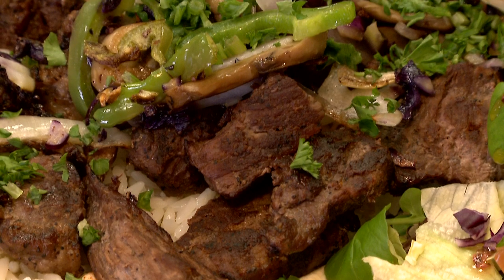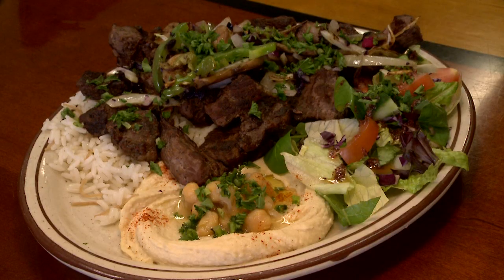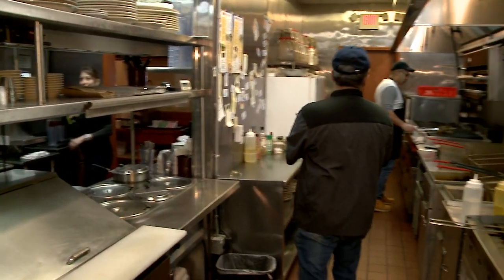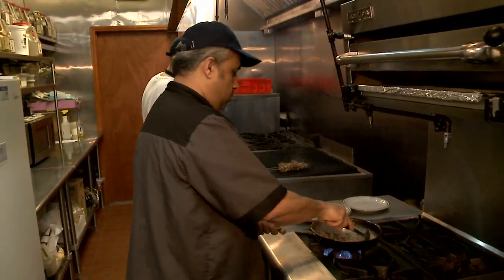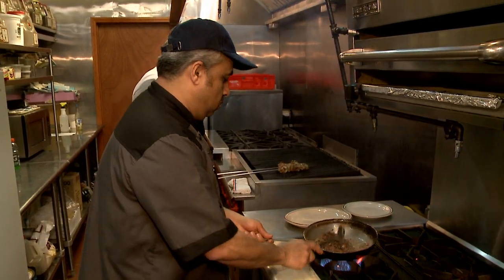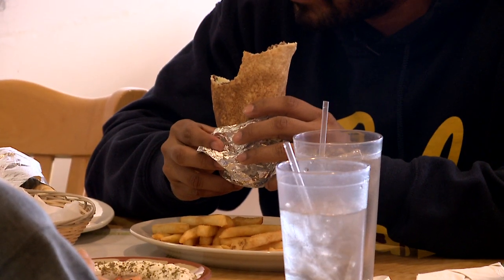We have the mixed grill over here. Mixed grill is really good. It comes with beef or lamb kebab, chicken kebab, kefta kebab, with a side of hummus and Lebanese salad. Actually, these are Lebanese recipes. My mom and my grandma and my wife made them and we still make them.